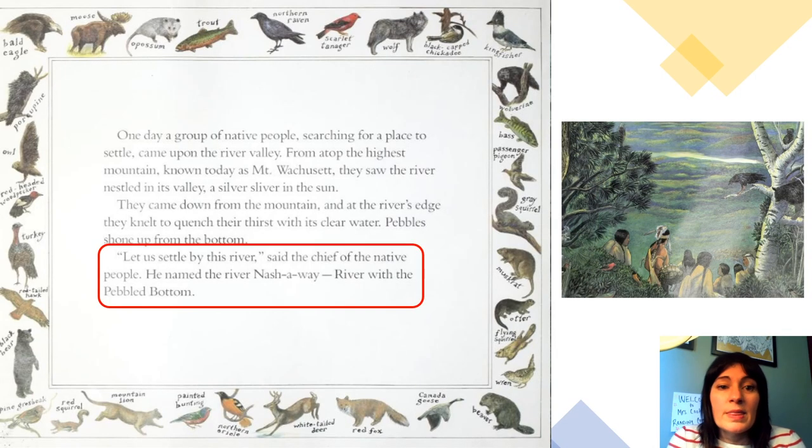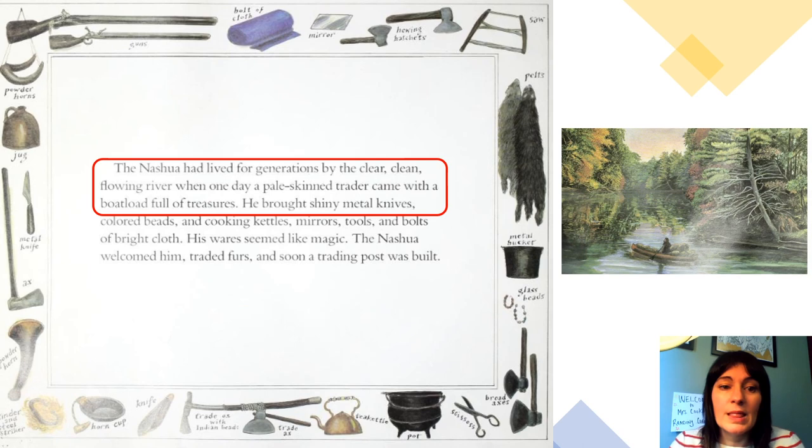From this page: 'Let us settle by this river,' said the chief of the native people. He named the river Nashaway — can you say that? Nashaway. River with the pebbled bottom. The Nashaway had lived for generations by the clear, clean, flowing river when one day a pale-skin trader came with a boatload full of treasures. He brought shiny metal knives.